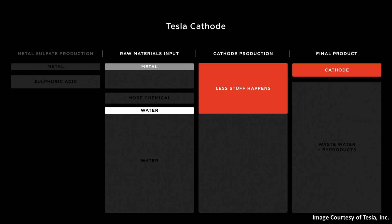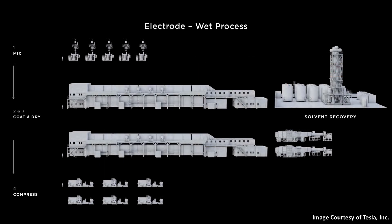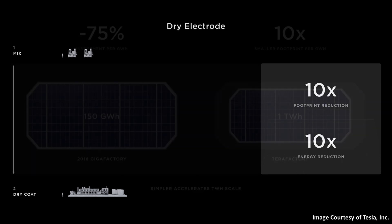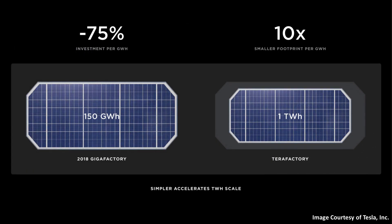Beyond the tabs versus tabless difference, my source also mentioned that Panasonic's batteries are not using the dry battery electrode process that Tesla is developing. One of the key technologies Tesla is developing for their 4680 batteries is the dry battery electrode manufacturing process, which greatly reduces the space needed by eliminating the wet mixing and drying ovens that are normally required. According to what Tesla showed at Battery Day, switching from a wet to a dry electrode process leads to somewhere around a 10 times footprint reduction for that part of battery manufacturing — technologies that make Tesla's plan to build terafactories seem very possible.